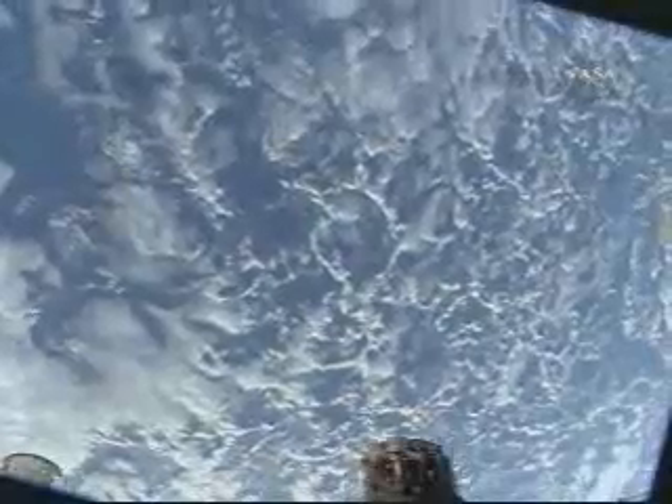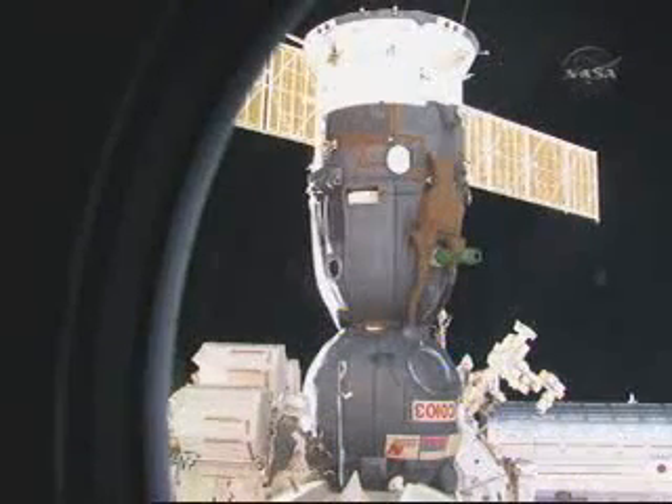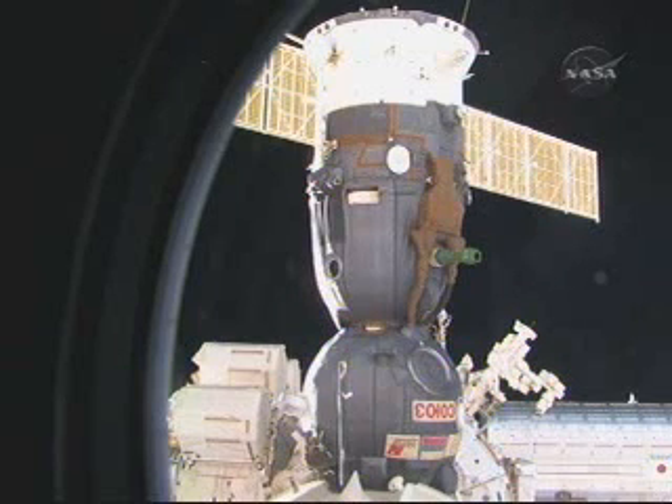Right now we are standing by for what we're hoping to be some replays from the high-definition cameras looking out the windows of the International Space Station as the Soyuz departs.